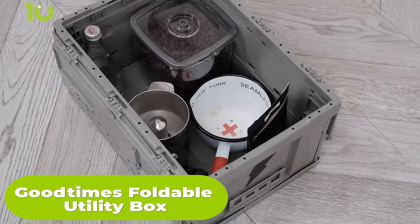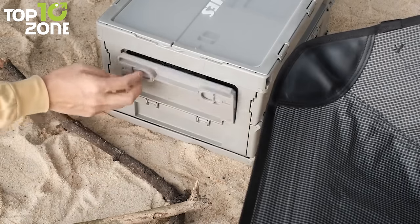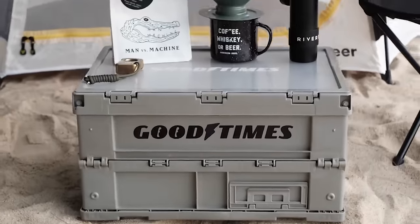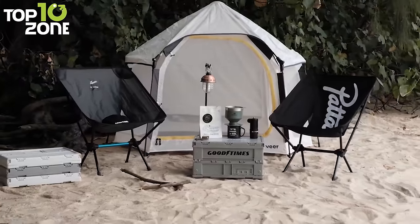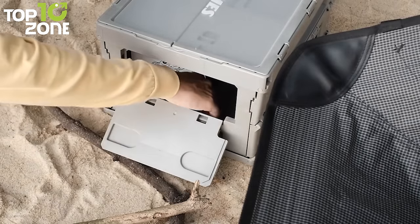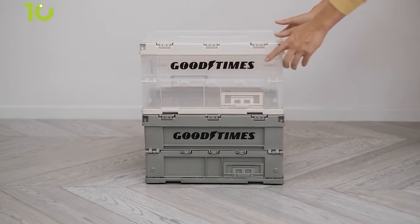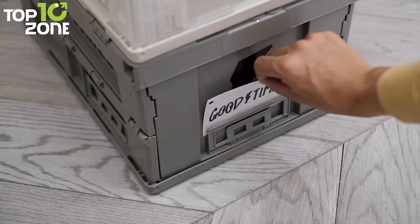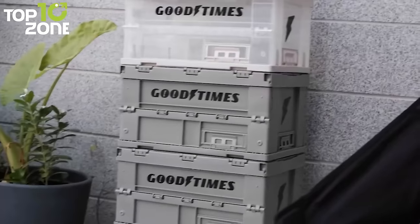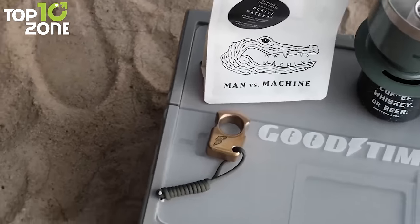The Good Times Foldable Utility Box is a versatile and innovative piece of camping gear. This foldable storage box has a top and side open lock system, as well as a lock inside that helps fix and strengthen the box structure. The top panel can be transformed into a coffee table or a camping table, thanks to its matte finish acrylic laser emblem logo. One of the standout features is its easy access side door that can be accessed even when the boxes are stacked on top of one another. Additionally, the box has a card holder on each side as a helpful reminder of what's inside, and it can be used as a car trunk organizer. When not in use, the box can be easily folded up and stored away.